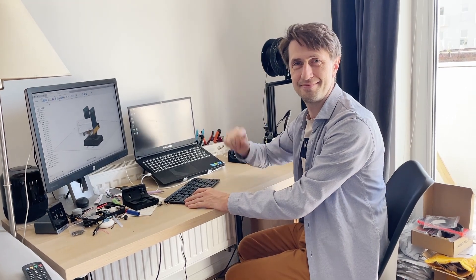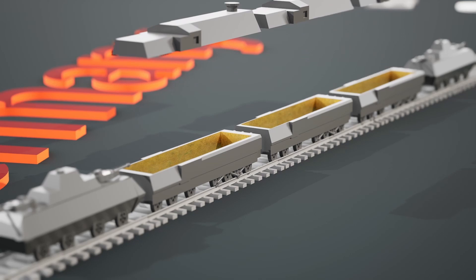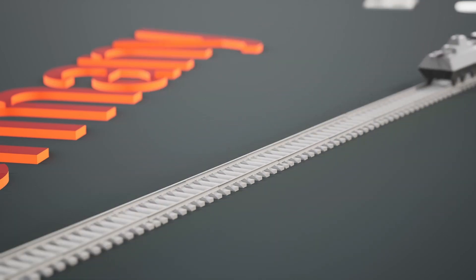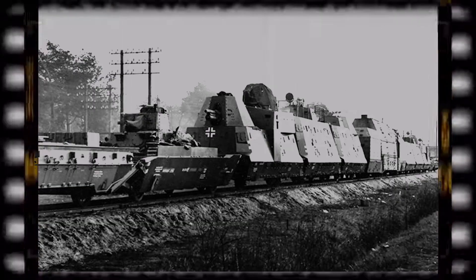Hello friends. I wanted to share an idea and get your thoughts on it. At the end of the war, the Germans sent a train loaded with gold to Poland and hid it in one of the tunnels, then blew up the entrance. Many people have tried to find it, but to no avail.